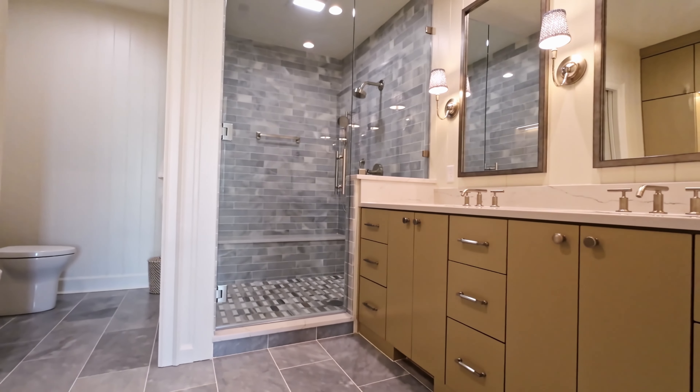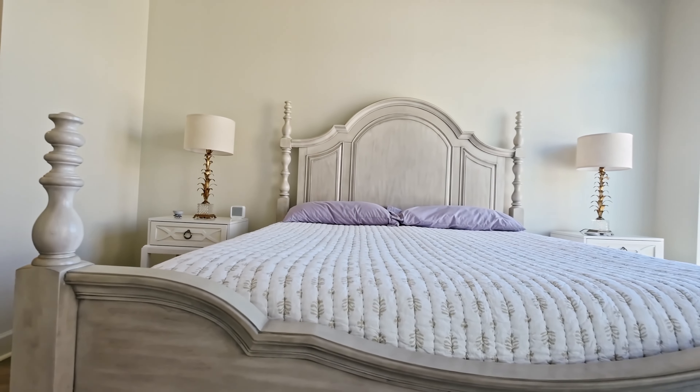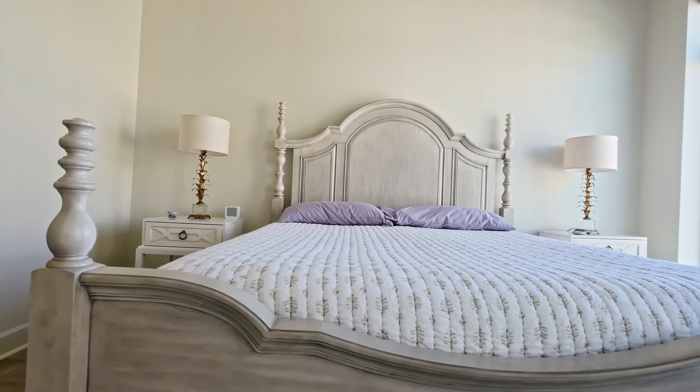Welcome to Ready, Set, Renovate. We're doing a 10-part series on condo living. Remodeling a condo is different than remodeling a house, and we're bringing on guests all across the upstate of South Carolina to tell us about it. Whether you've been in a condo for 20 plus years or you're looking to purchase one, we invite you to join us as we answer your questions. Let's get to it.